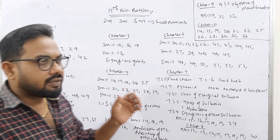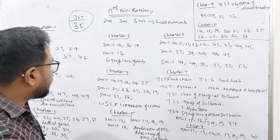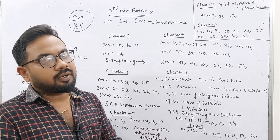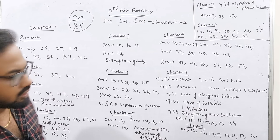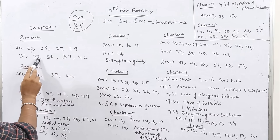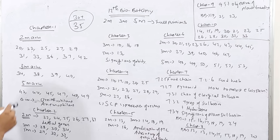Chapter 1 has 2-mark questions. If you study this, there are 35 questions and you can score 30 plus. The 3-mark is confirmed. At least 4 or 3 marks — you have to study it. For 5 marks, in Chapter 1 there are 2 marks, 3 marks, and 5 marks.